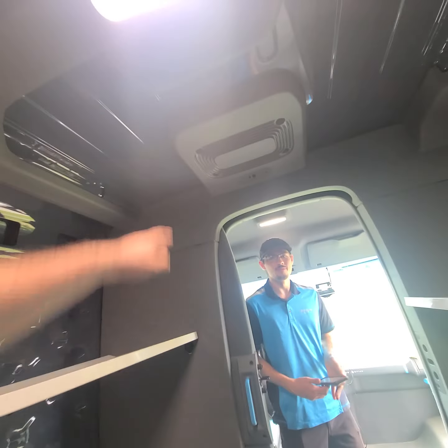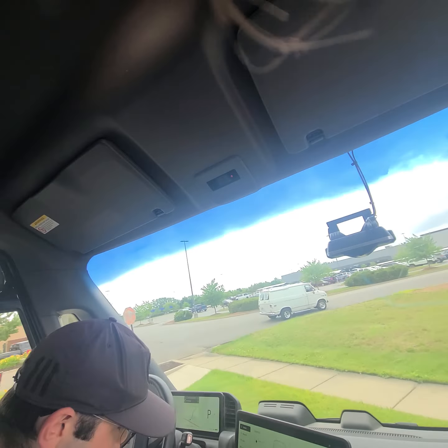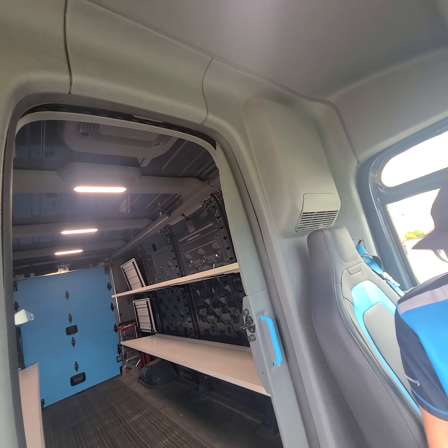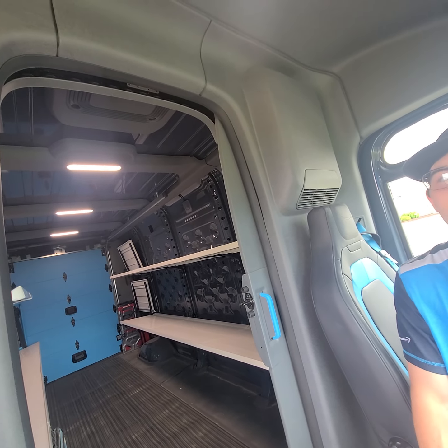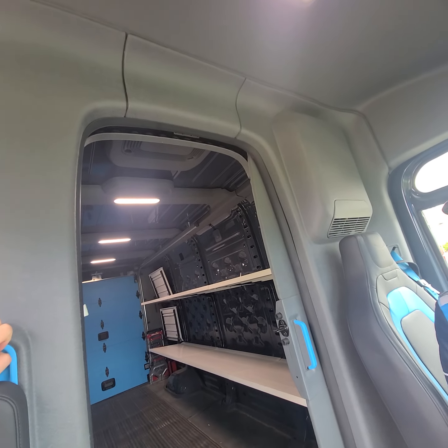It's all AC back here too — there's a big fan. I'll turn it on right now. Oh my god, it's like a jet engine back here!